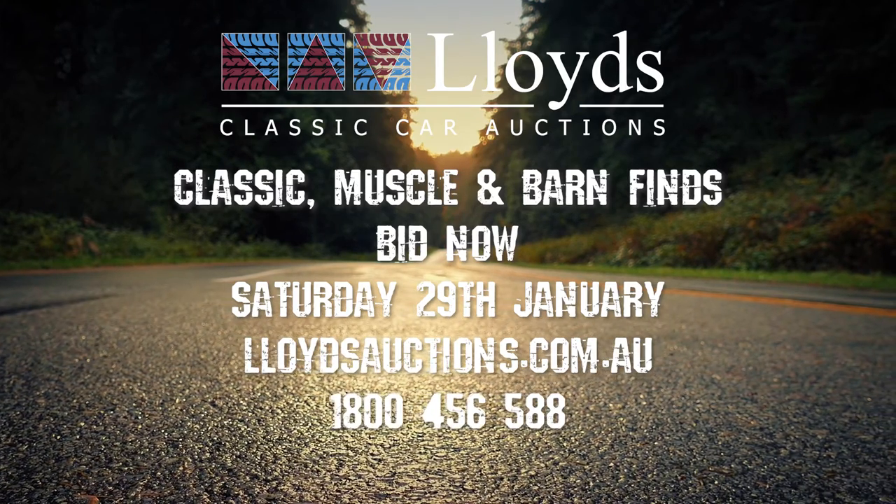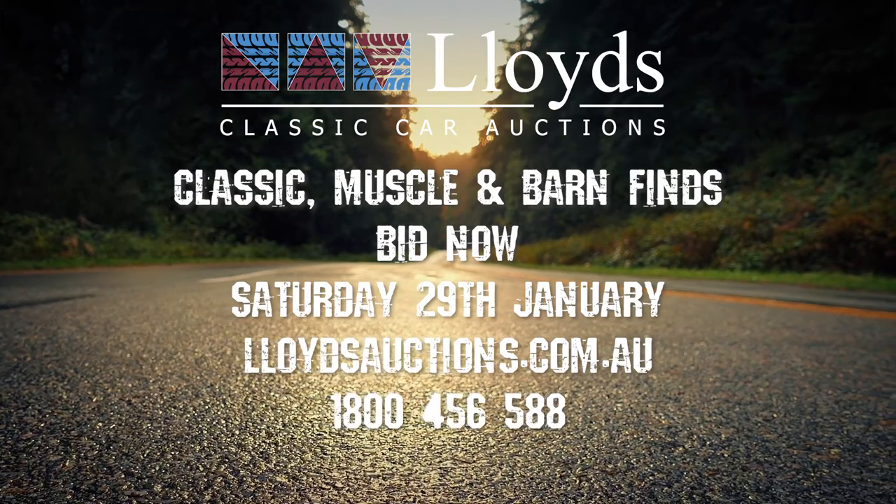Happy bidding and good luck to you. Bye.